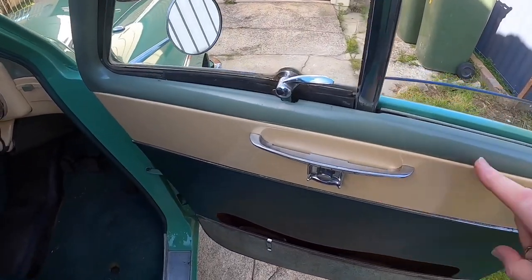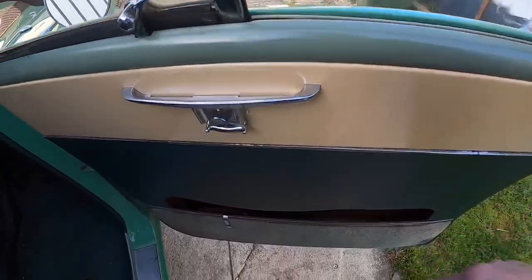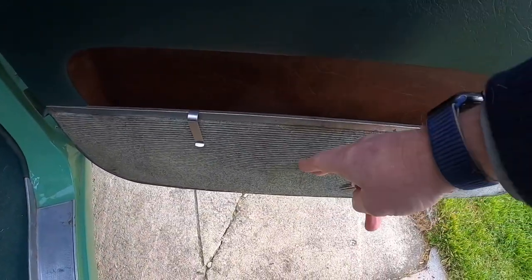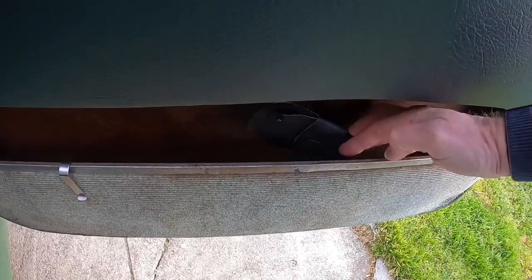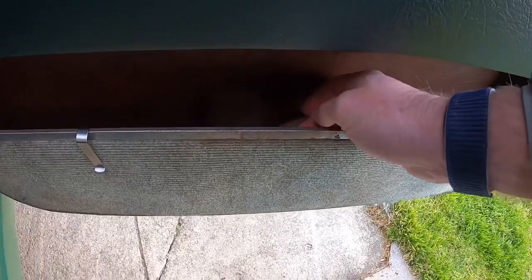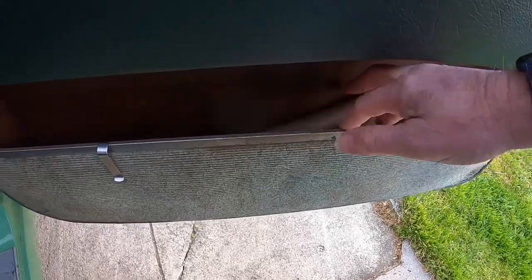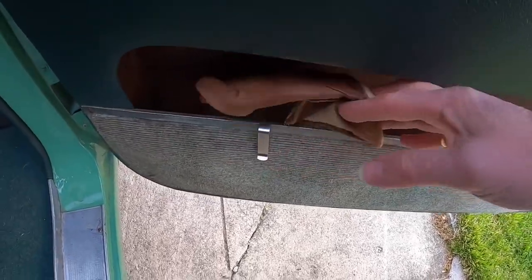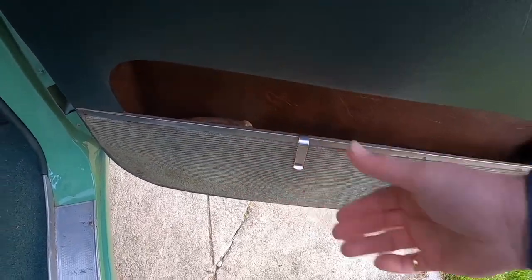Look at this door furniture - best of non-scratchy materials here, not a scratchy material to be seen. Carpeted door pockets - you can get full bottles in there, empty ones as well. And in there you can keep things like glasses, clip-on glasses, sunglasses, and the very efficient driving gloves. Because you need those. And the door opener for the garage door.